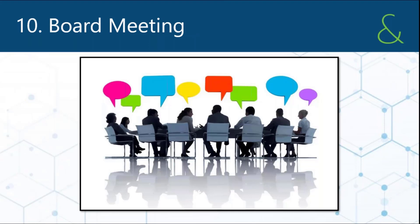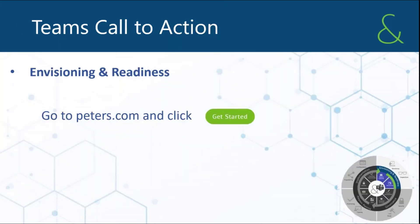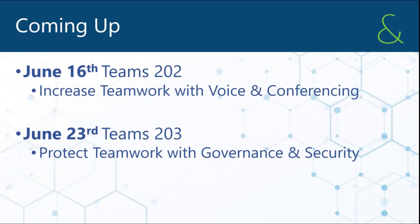We've actually started helping customers design their implementation of Teams, and we're really good at helping people go through this. You bring in the people you want to participate and we can repeat this or focus on a few of these to help you get started. A big part of this — a whole separate webinar — is the governance piece. We'll cover voice and conferencing, and on the 23rd is the governance. All areas we can help you with.